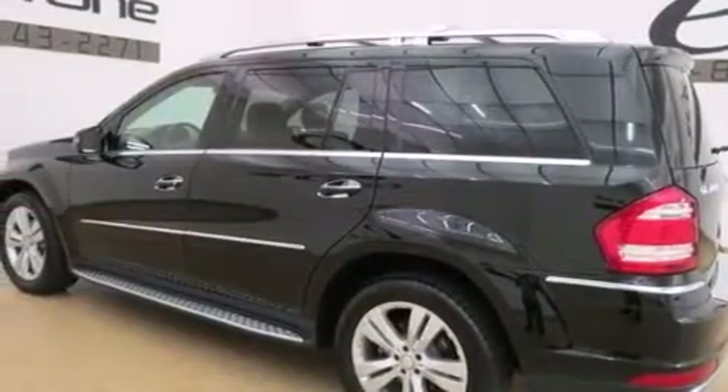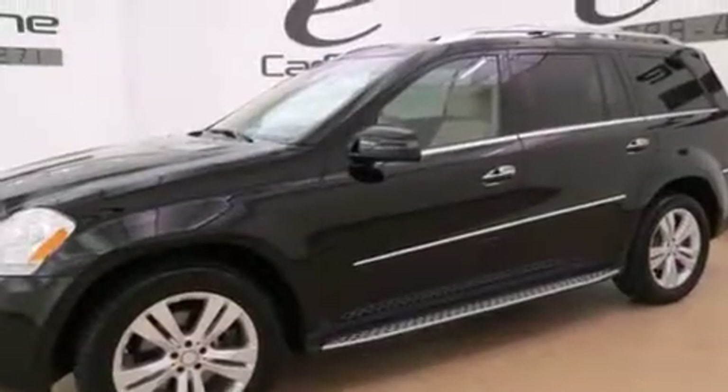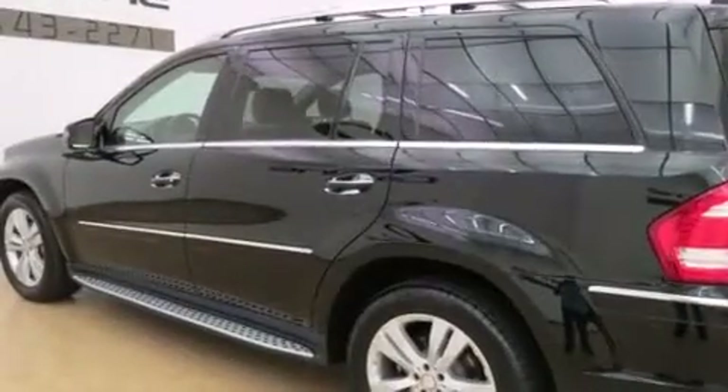Its top features and packages include the Premium 2 package, a sunroof, heated seats, and a three-zone climate control system so that each front seat as well as rear seat passengers can set temperature settings to their own comfort level.